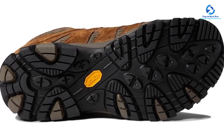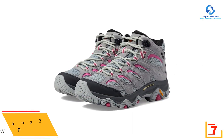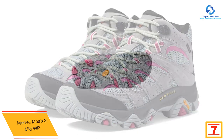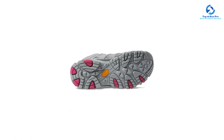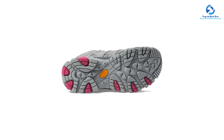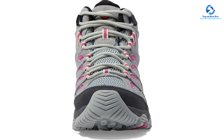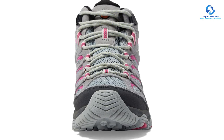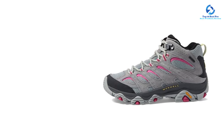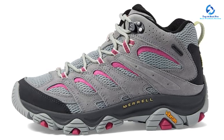At number 7, we have the Merrell Moab 3 Mid WP, which offers excellent value. Designed as a day hiker and moderate backpacking boot, it features a comfortable, easy-to-break-in design with generous padding in the ankle shaft. It has excellent durability with several mesh panels between the leather infrastructure, and the improved Vibram sole offers sufficient traction on all trail surfaces. The comfort and value are great, though the lacing system lacks durability and the boot weighs more than much of the competition. If you can afford to pay more, the Salomon X Ultra 4 Mid Gore-Tex scored higher across all metrics and is often on sale for prices near or below the Moab 3.